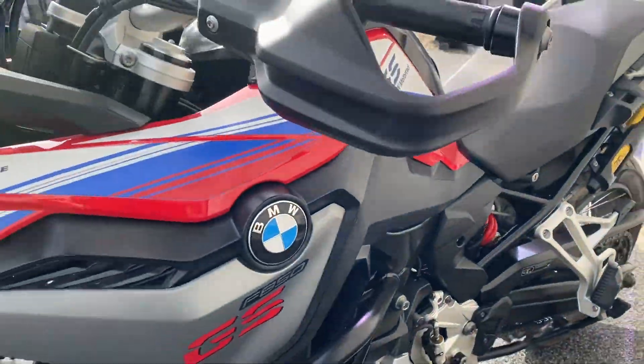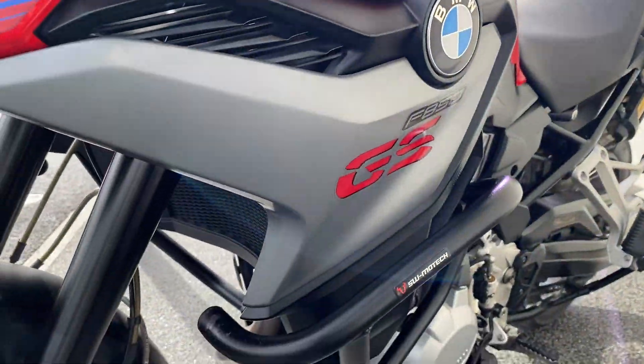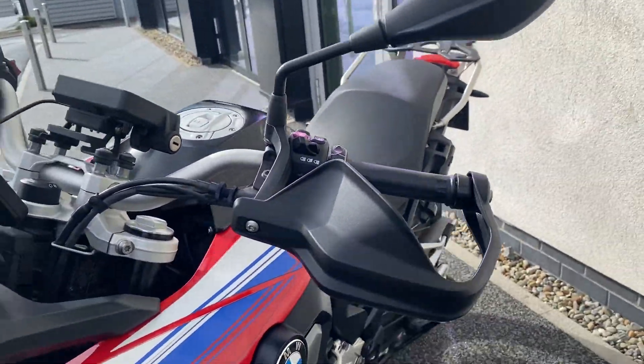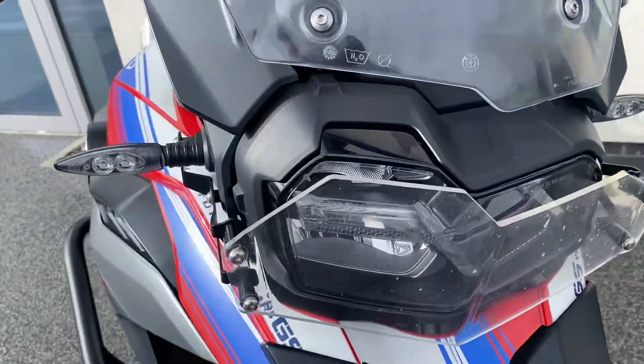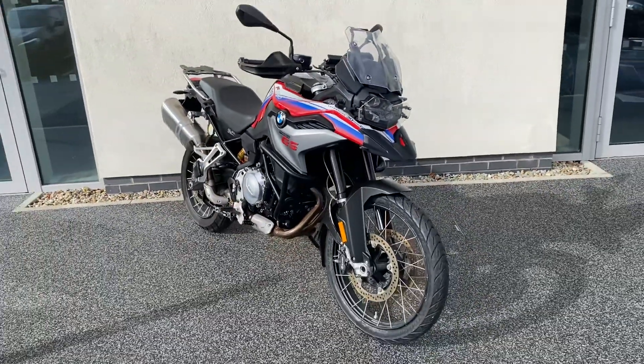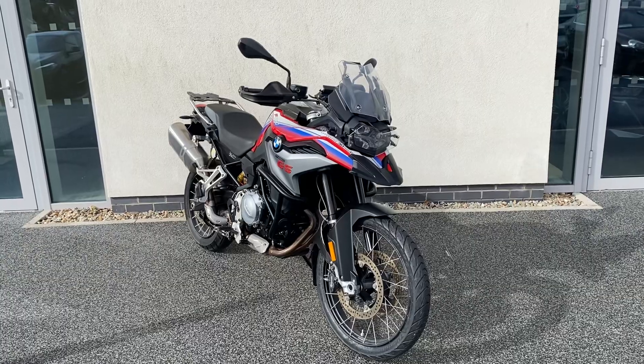Engine bars have been fitted aftermarket and there's also a headlight protector. If you'd like to arrange a viewing or a test ride of this model, please give us a call — our number is 01864 7777. Thanks very much.